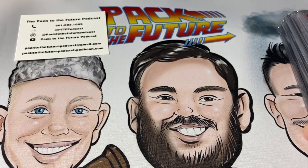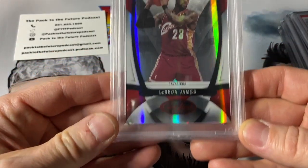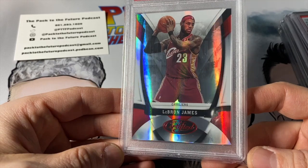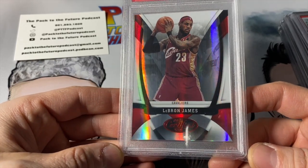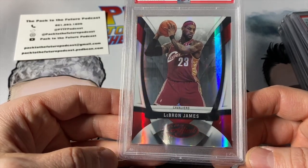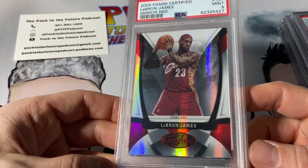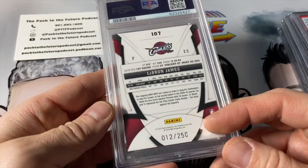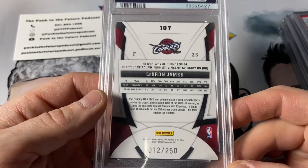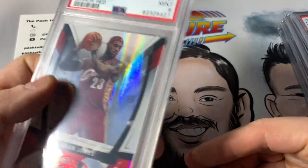This one I also picked up at the card shop raw to submit. Love the color scheme — it's a 2009 LeBron James Noir Red, numbered to 250. I just love that the red matched the color scheme with LeBron. It's an earlier LeBron card, obviously not his rookie year. This one got a 9. Hoping for a 10, as we all do. Number 12 out of 250 — just a good-looking card.